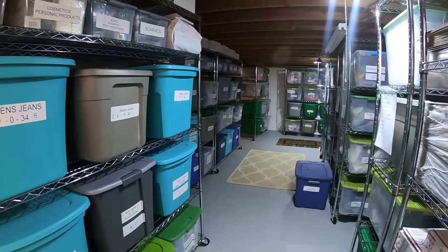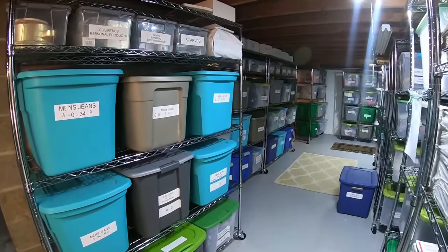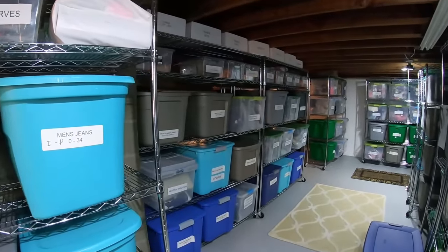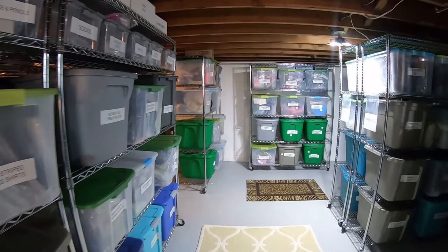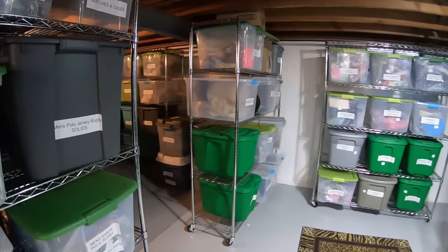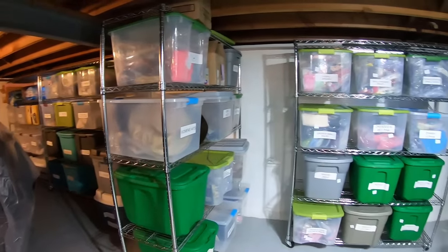Did you ever drive by a house in your neighborhood and wonder what goes on inside? I think my neighbors must be thinking this about my house. Several times a week my car is coming and going with all kinds of inventory pouring into it and out of it — I've had a couch in the back of my Jeep, furniture, just all kinds of craziness.